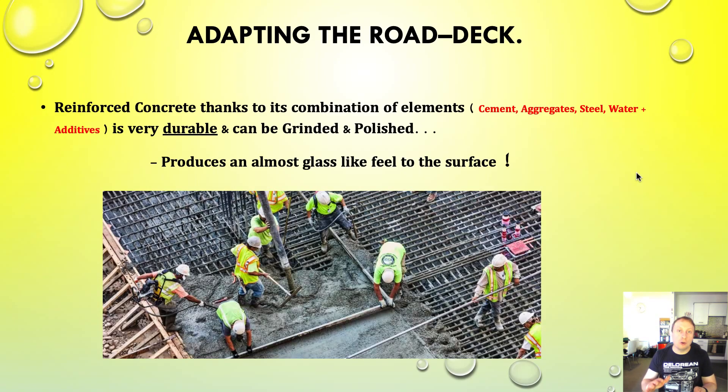When you polish and grind concrete, it produces an almost beautiful, glass-like surface. You can see the exposed aggregates, and it's not only a beautiful-looking surface but very, very slick. That is what we are after in certain parts of the tunnel. I'm not saying the ramps and exit roads will have polished concrete — absolutely not. We probably want a float finish on the concrete in those areas, but elsewhere we want a grinded, polished, and sealed concrete finish.